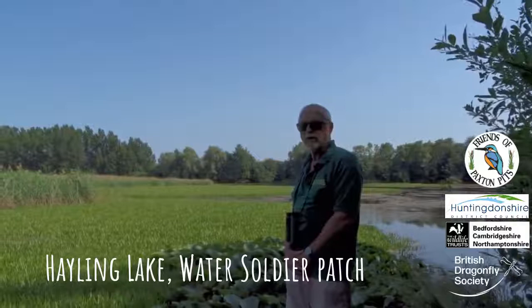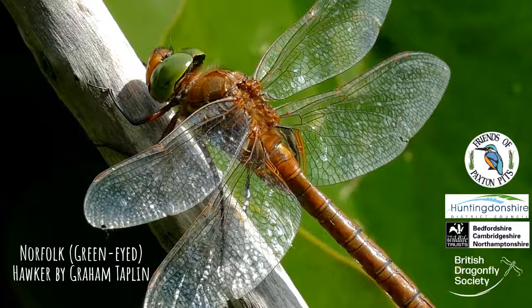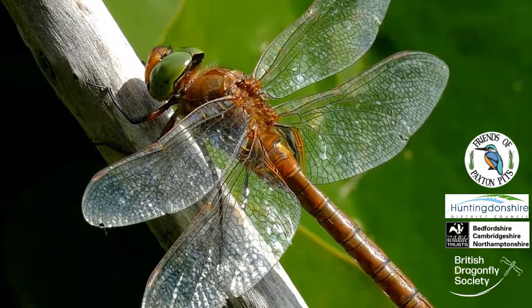This is Hailing Lake, where we have a good area of water soldier. And this is where our expanding population of green-eyed hawkers emerge from. It's also a very good patch for all sorts of blue damselflies.